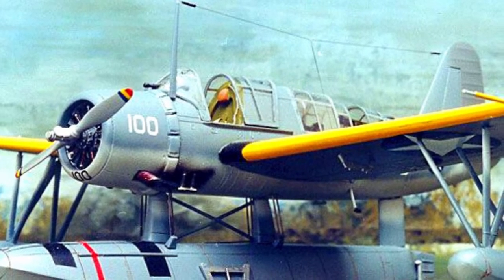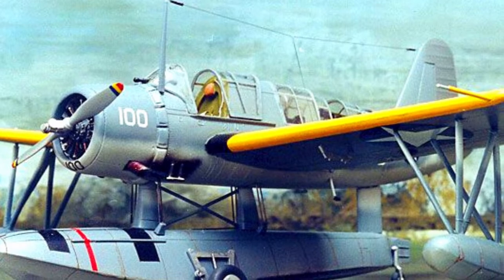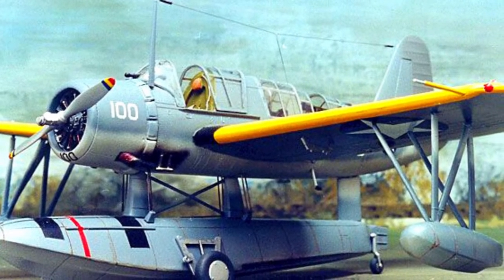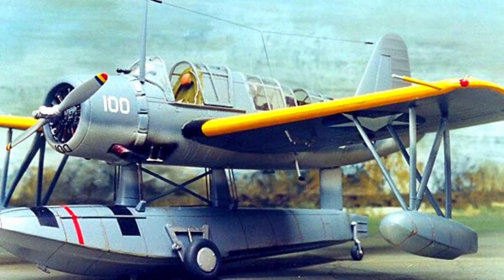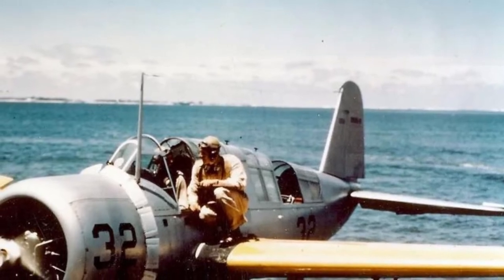With the all-metal kit, the Stearman had a metal fuselage skin and a canvas wing, while the XOSS-N-1 also had a canvas skin fuselage. The Naval Aircraft Factory (NAF) equipped their machine with a novelty: automatic leading-edge flaps on the upper and lower wings to improve takeoff and landing characteristics.